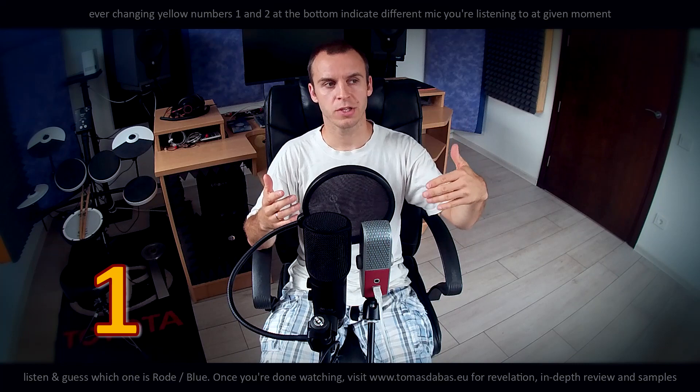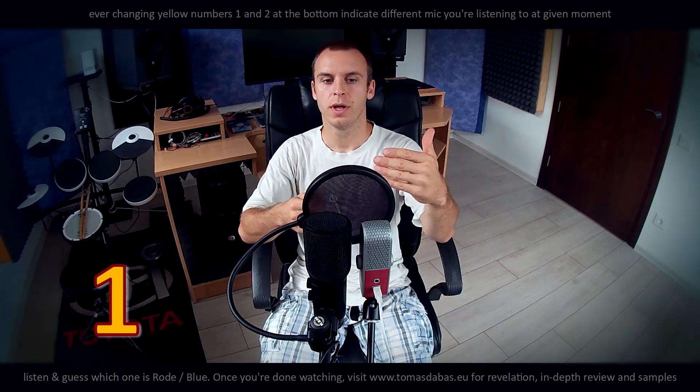Which will eventually lead you to overloading your voice signal.